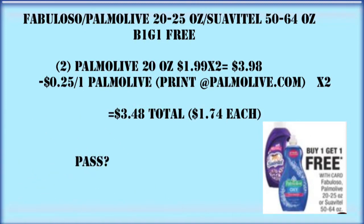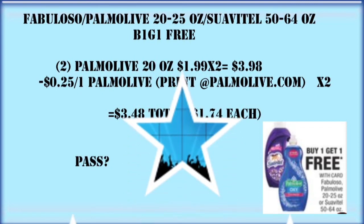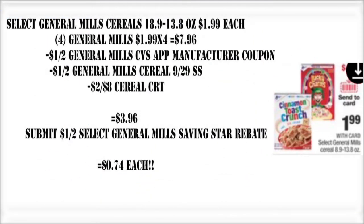Fabuloso, Palmolive, and Suavitel are all buy one, get one free. The only coupons I could find were for the Palmolive and they were only 25-cent coupons, so I'm going to pass on this. If you have a CRT to pair with it, that would be good since these are the bigger bottles. But if you don't have a CRT and you don't need any of these items in your stockpile, I would definitely pass on this deal.